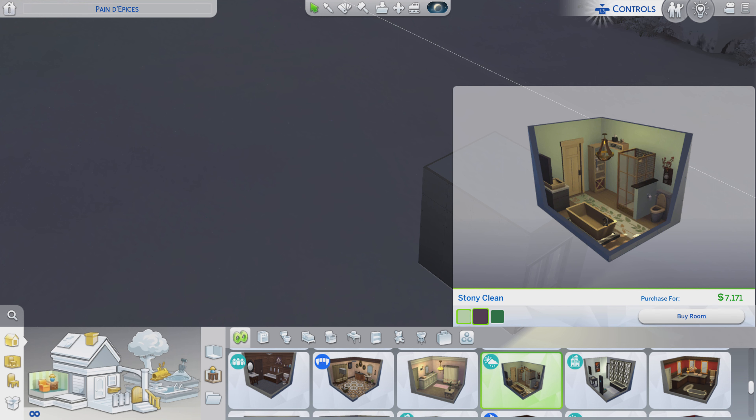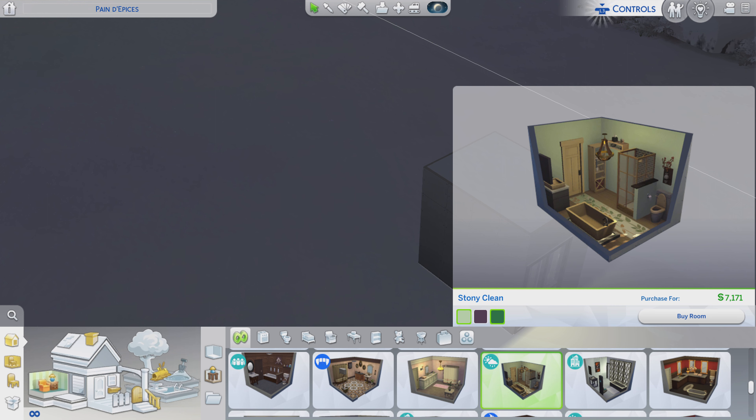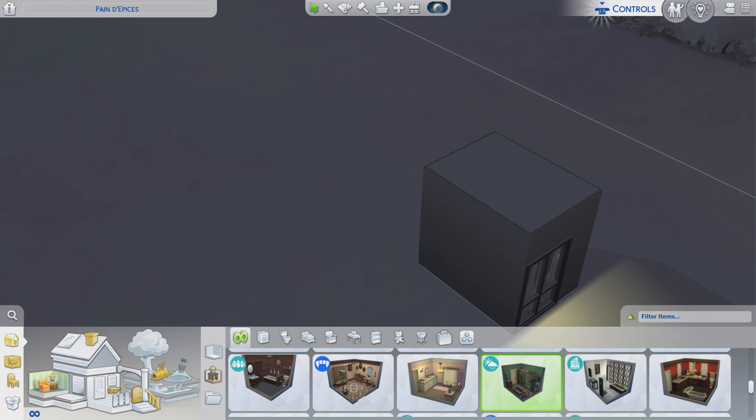We got three color variations. We got the slight green, this version — I like this version, looks nice. And we're going to look at this version though, so let's go take a look. That one's closer to $7,100. Price changes, people. Price changes. Alright, let's go take a look.